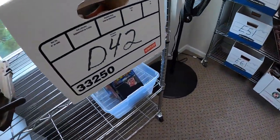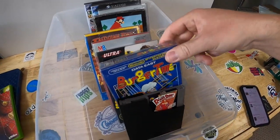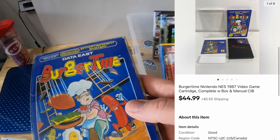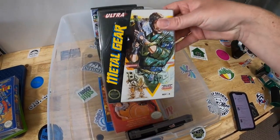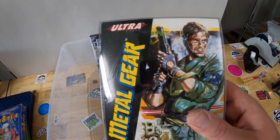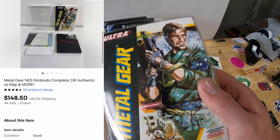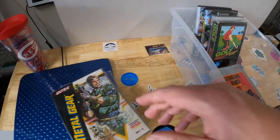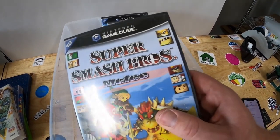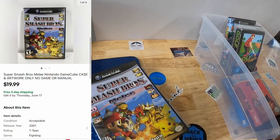Next is video games from D5 — pulling the whole bin. First is Burger Time for NES with the box, a couple of condition issues but not bad. That sold for $44.99 plus shipping. Next is Metal Gear for NES in the box — the box had some scratches, so I decided to do an auction starting at a dollar. It sold for $148.50 plus shipping. Last thing out of here is Super Smash Brothers Melee for GameCube — just the case, no manual or game. That sold for $19.99 free shipping.